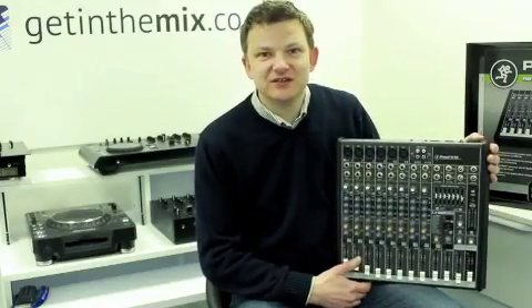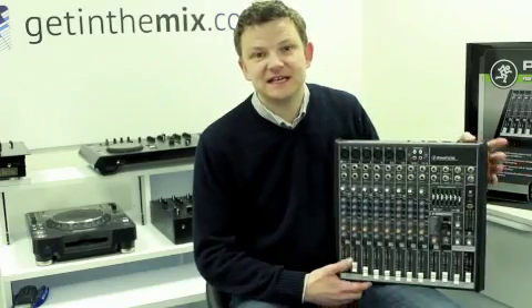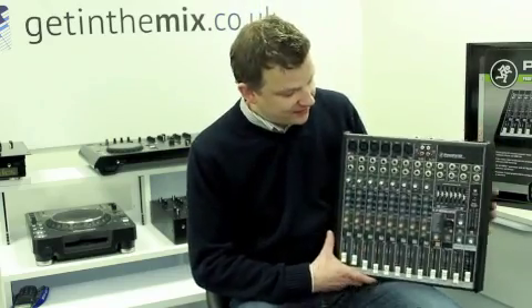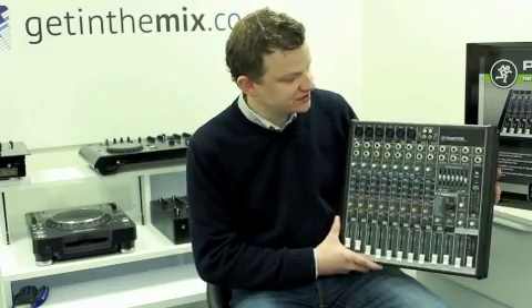Hi there, I'm Jeremy from gettingthemix.co.uk. Thanks for watching this brief video. One of our best selling mixers is the Pro FX12 by Mackie. Here it is just to give you an idea of the size of it and a bit about the features.